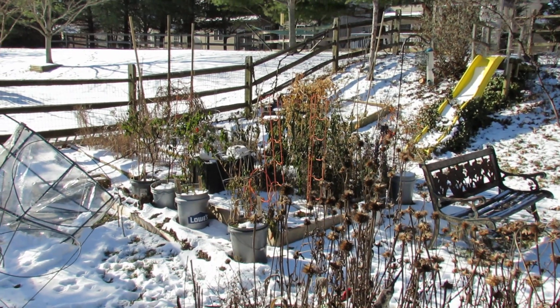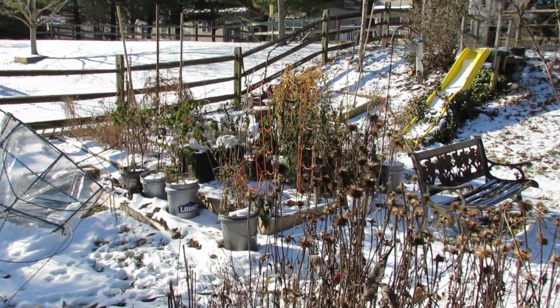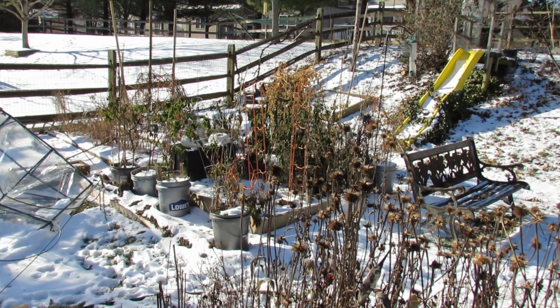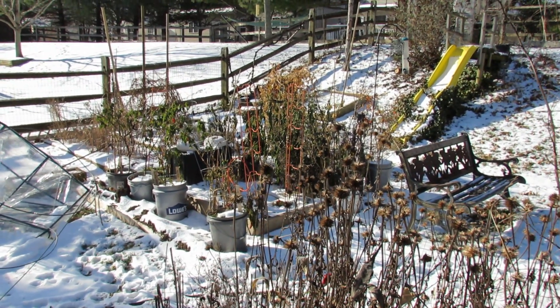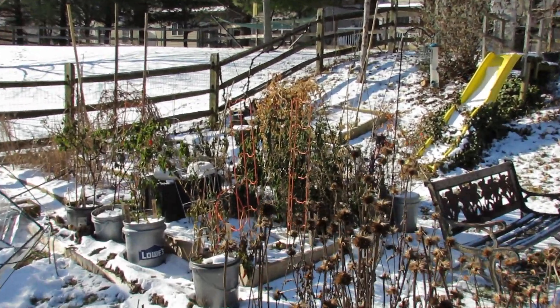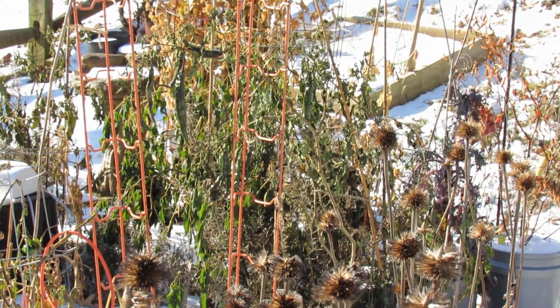Welcome to the Rusted Garden. Today is January 11th and that's my raised bed. It did have an eight-foot collapsible greenhouse over it and I was debating whether or not to keep that greenhouse in place and grow the peppers that you can see that are still green and doing pretty well.